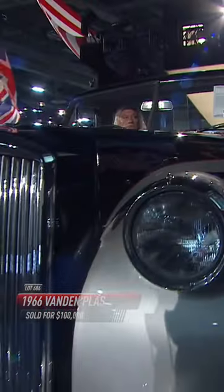So it's pretty special. And it just sold here at Barrett-Jackson for $100,000. All right, let's check in with Craig Jackson.